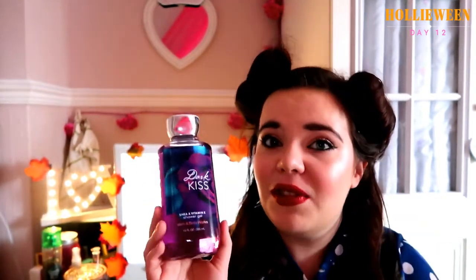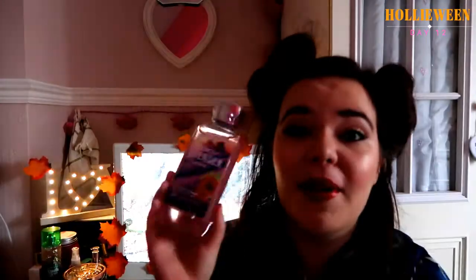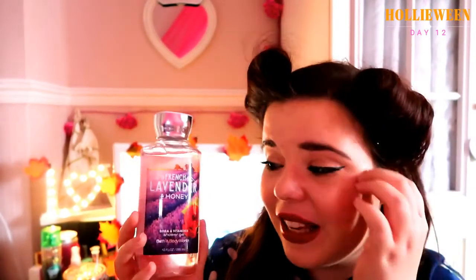We then have Dark Kiss, which sounds really Halloween-y — very Sleeping Beauty — with black raspberry, rose, bergamot, incense, dark vanilla bean, and plum. It smells really fruity. My mum is a huge fan of lavender, so I had to get French Lavender and Honey. The packaging is gorgeous. It has French lavender, lily of the valley, and nectarine, so it's very warm. This is an amazing one if you love baths at night — that calming lavender will really put you in a sleepy mood.